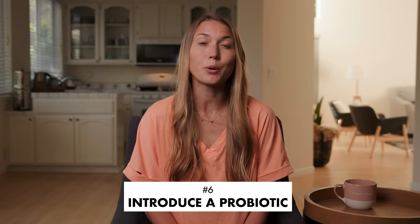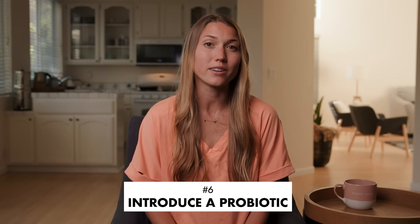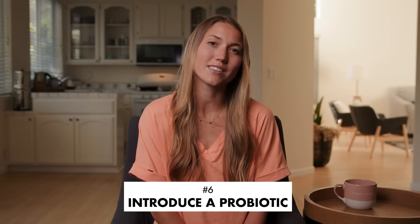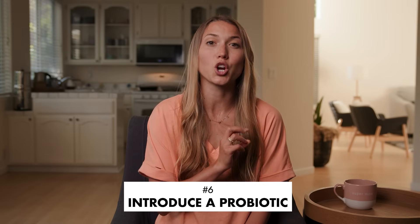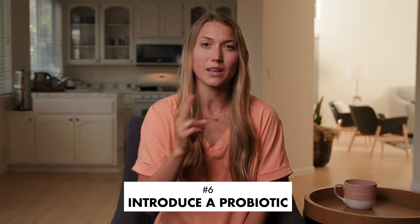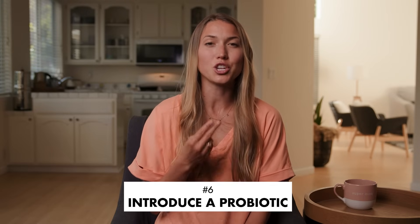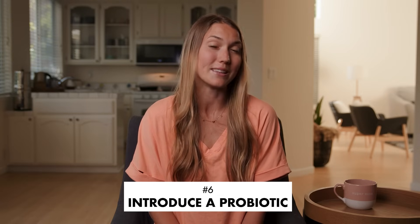Next, introduce a probiotic. The probiotic Lactobacillus reuteri, or a lack of it in baby's gut, may be one of the contributing factors to colic. The one I like is BioGaia, linked down below, but it's always a good idea to run it past your pediatrician first. Mama can also be taking a probiotic — I recommend Mary Ruth's and 22 Nutrition, which are linked down below. Alternate between the two because there are different strains, which helps build your gut bacteria more holistically. Eating foods like sauerkraut, kimchi, yogurt, and kefir all have probiotics that help build mama's gut and therefore baby's gut if mama is breastfeeding.